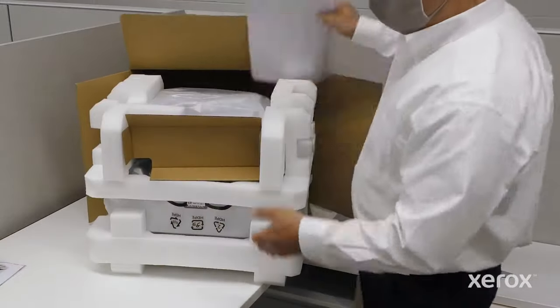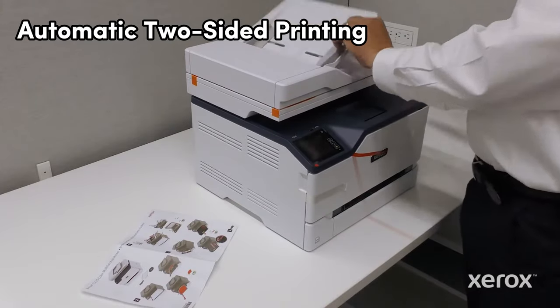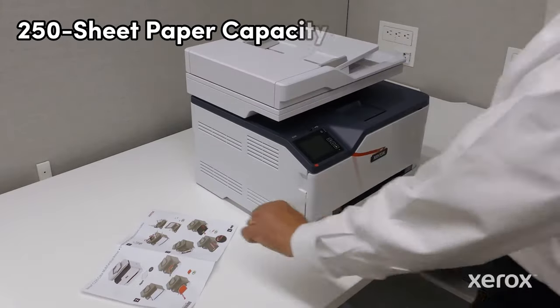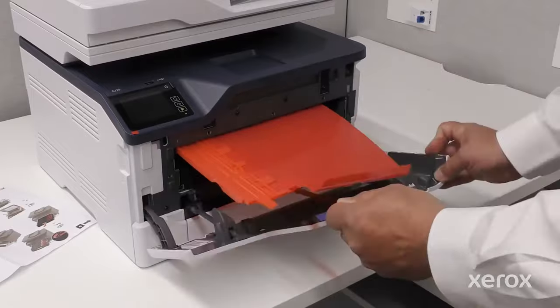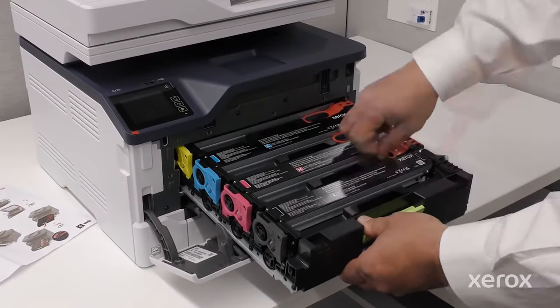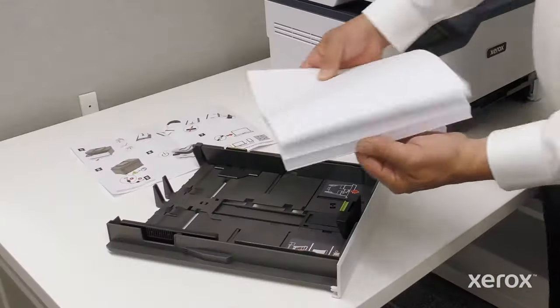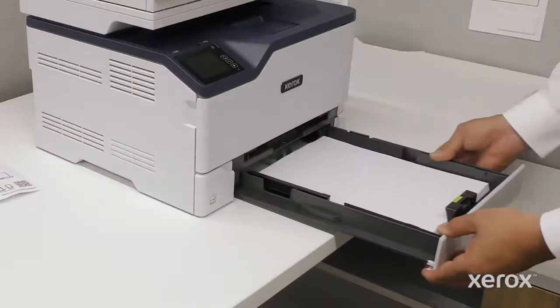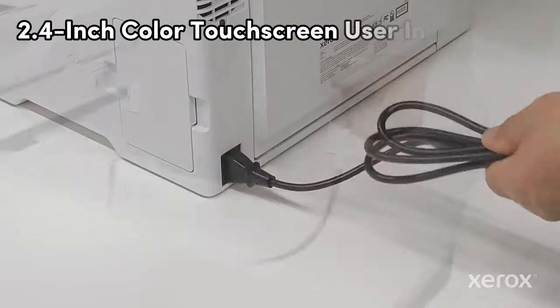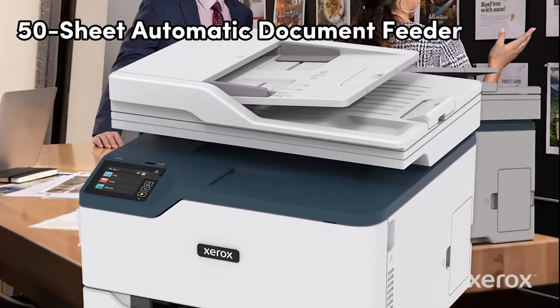The Xerox C-235DNI also comes with automatic two-sided printing, a 250-sheet paper capacity, and high-resolution image quality. Built-in Wi-Fi allows for seamless printing from mobile devices and tablets, while comprehensive security features protect against cyber threats. Additionally, this product offers the convenience of a 2.4-inch color touchscreen user interface and a 50-sheet automatic document feeder.